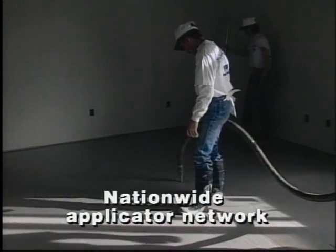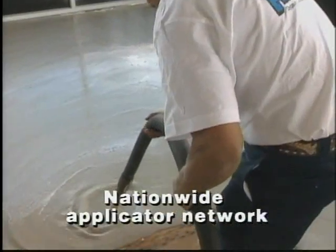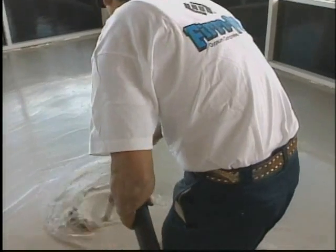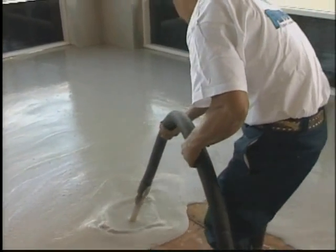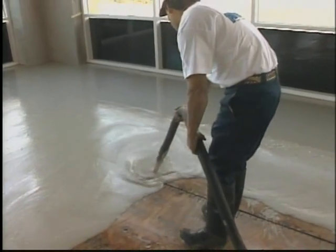Hacker Floor Underlayments are installed only by licensed applicators who have been extensively trained by Hacker Industries to install its product proficiently and quickly. In one day, a small crew can apply up to 40,000 square feet of Hacker Floor Underlayment at a thickness of three-quarter inches.